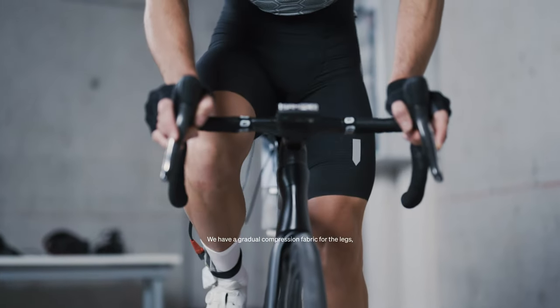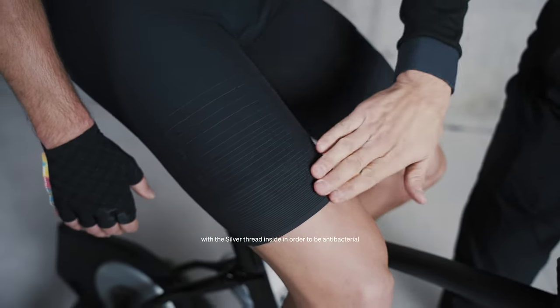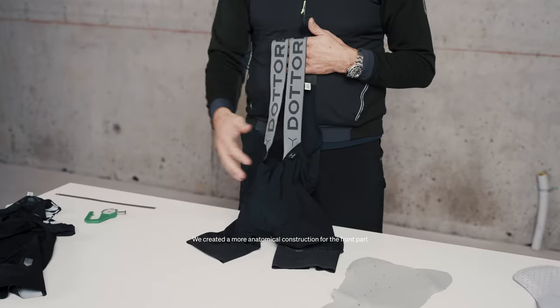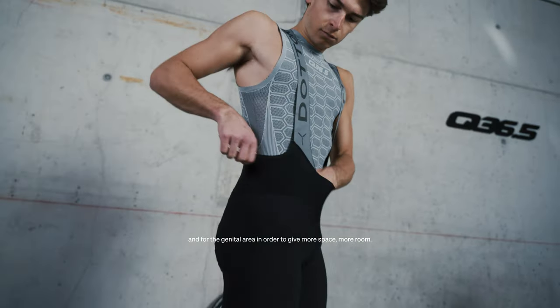We have a gradual compression fabric for the legs with the silver thread inside in order to use the antibacterial properties and increase the thermoregulation. We create a more anatomic construction for the front part and for the genital area in order to give more space, more roomy.